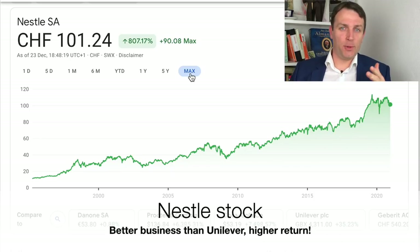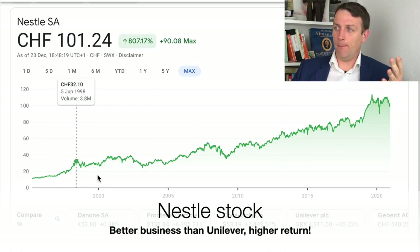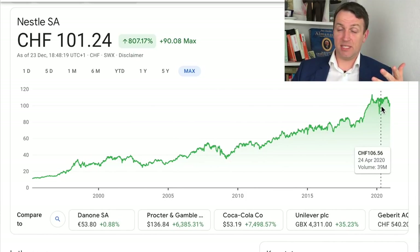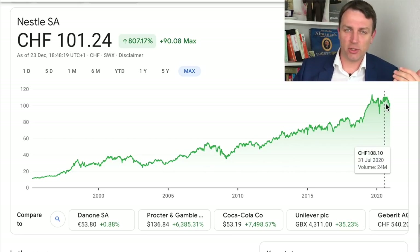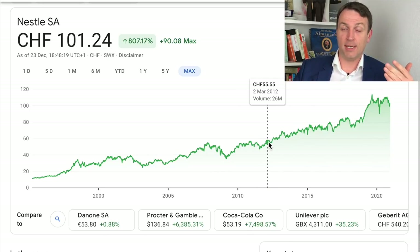The next stock in line with Unilever is Nestle — another amazing compounder over the years. This is in Swiss francs; the stock is traded in New York OTC, in Europe, and also in Switzerland. The Swiss franc has strengthened relative to other currencies, so this performance is even better over the years.